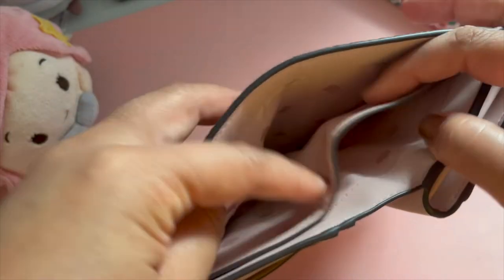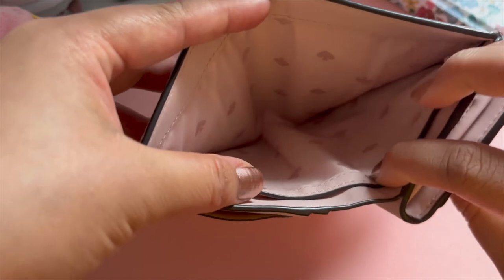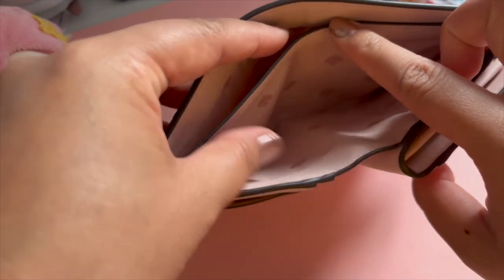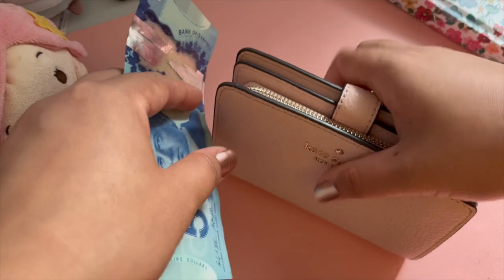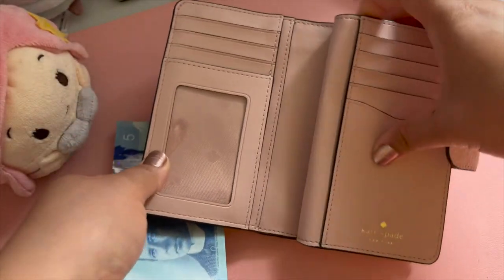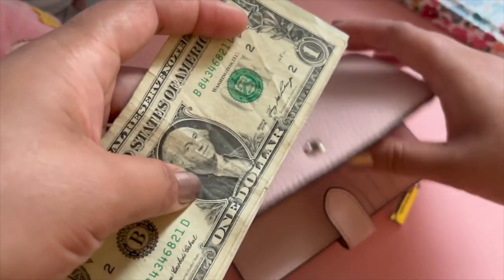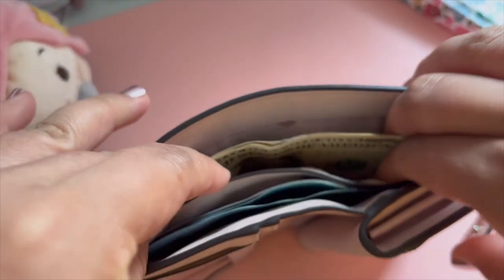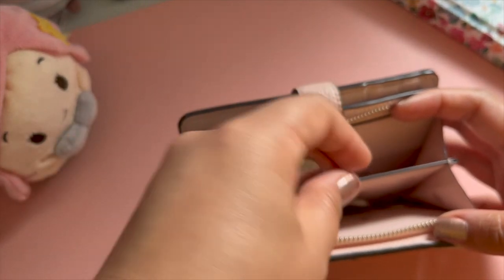It also has two compartments for bills — one being a lot deeper and the other more accessible. I keep my Canadian dollar bills in the smaller bill compartment and I keep US dollar bills in the deeper compartment, because if I convert those US dollar bills to Canadian dollars the bank will take out a hefty conversion fee, and I'm better off keeping them for travel purposes or when I do get to visit the United States someday.